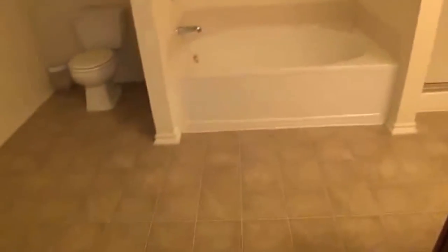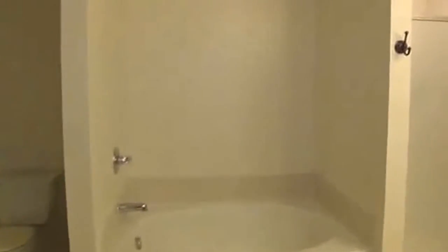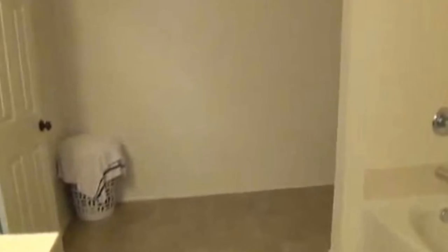The master bathroom is massive — you have a lot of space, enough to add another vanity if you want to sit down. You can see how much room there is in here. It's a very large master bath.